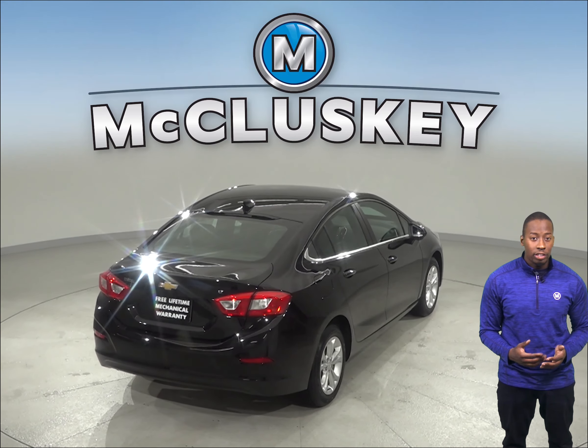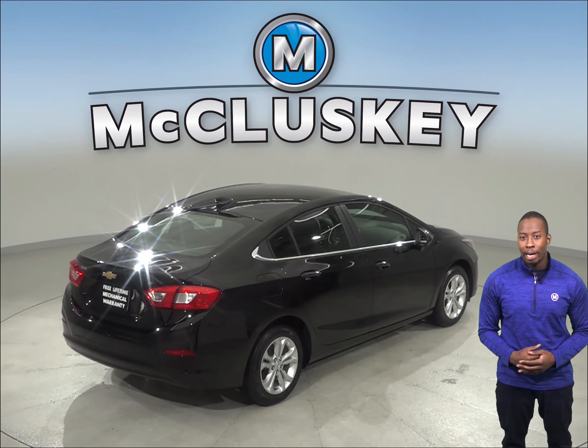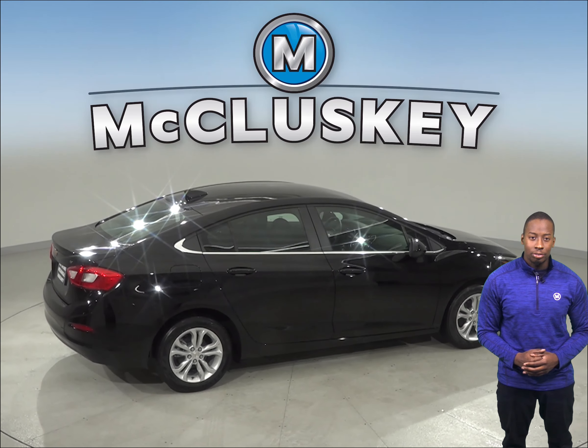All levels of Chevrolet Cruze also come equipped with standard features like OnStar capabilities and a rear seat reminder. The Toyota Corolla just can't look out for you like the Chevrolet Cruze.